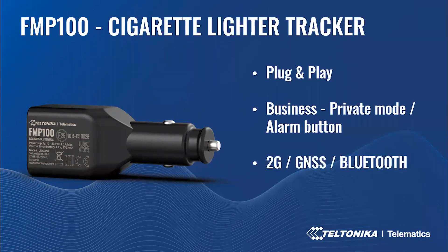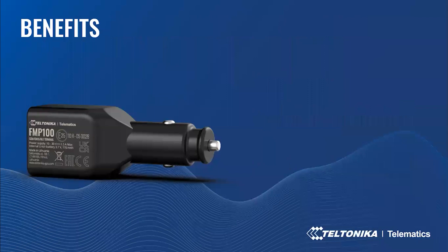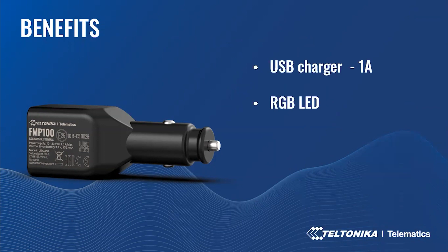The device has 2G connectivity with Bluetooth, and we are planning to have a 4G — to be exact, CAT-M1 — device this year. This device also has full FMP platform functionality with all scenarios. The FMP100 has a USB with 1A for charging external devices such as a phone, tablet, or other devices. There is also a configurable RGB LED available in three colors — red, green, and blue — and it's possible to configure the speed and quantity of LED flashing. With the LED, we can see when the device is on, whether GSM and GNSS are working, and whether it's operating in business mode, private mode, or when the alarm button is pressed.